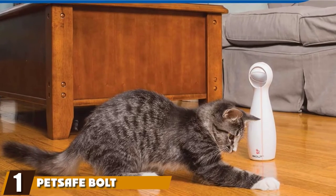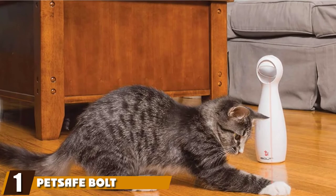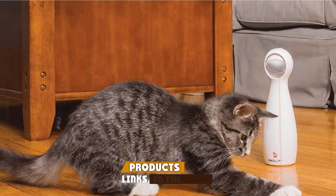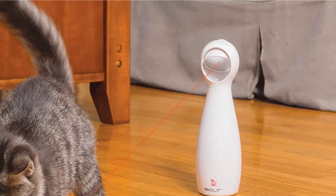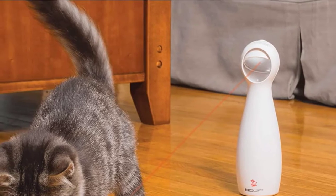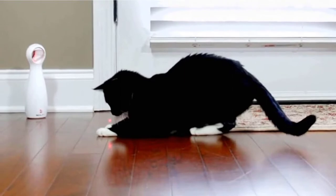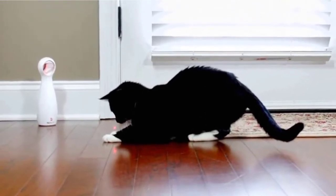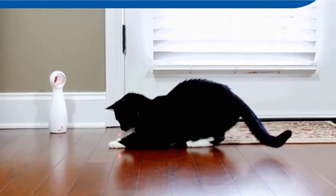At the first position of our list, we have the PetSafe Bolt Interactive Laser Cat Toy. There's arguably nothing more irresistible to a cat than a laser light darting across the floor, and this interactive laser toy from PetSafe provides a unique take on a classic concept. It is a battery-operated, freestanding unit that will give your feline friend hours of play, with an automated rotating mirror that beams out a laser light in random patterns.